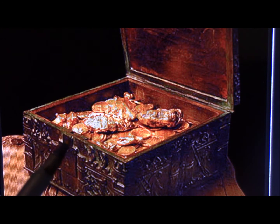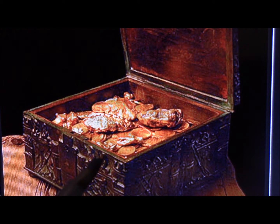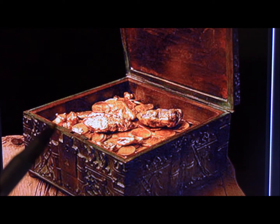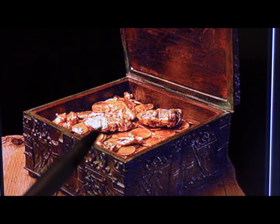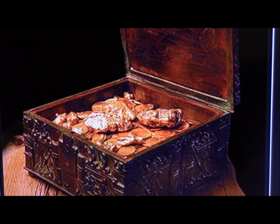He gathered up all these treasures — gold coins, diamonds, rubies, emeralds, a little Egyptian solid gold statue that looks like an elephant, and gold nuggets that weigh over a pound apiece. He threw them all into a chest that he purchased — a 14th century bronze chest. He paid $25,000 for the chest alone.